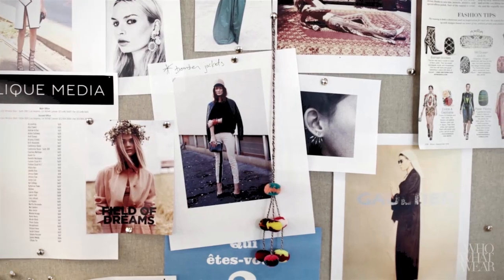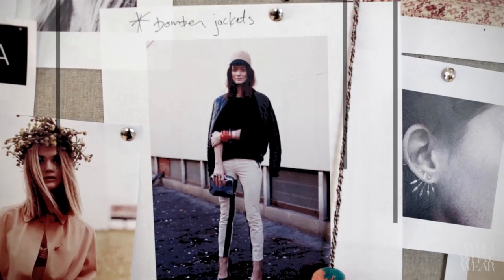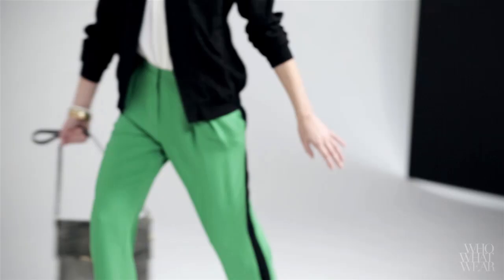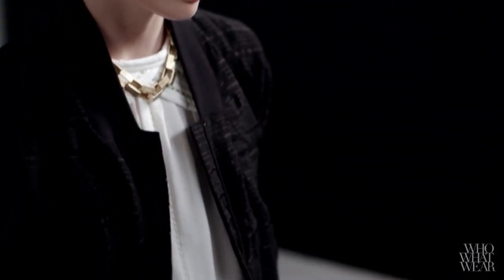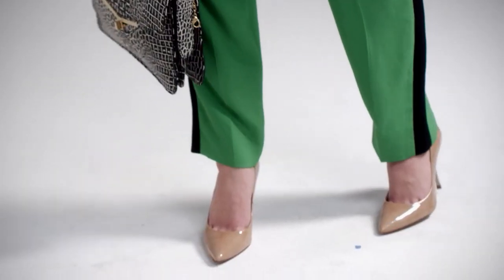For my last look, I took direction from a great street style image I had pinned to my inspiration board. In it, the woman is wearing a classic bomber jacket with a sporty baseball cap and a side-striped pant. I love the idea of playing up the sporty feel of the jacket, but I wanted to give myself a little bit of an extra challenge by trying to style it for the office. I chose a track-inspired trouser, but then I paired it with a ladylike purse and classic pumps, so the look feels athletic but completely work-appropriate.